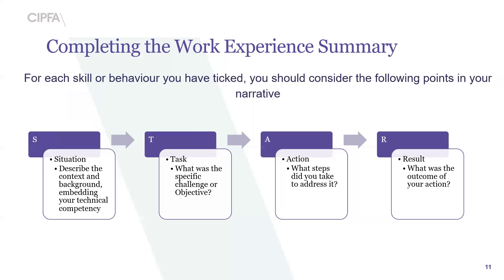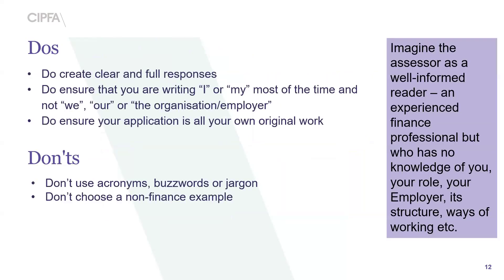How to be a STAR — this is in regards to your write-up. When writing up, we would like you to describe the context and background embedding your technical competency, what was the specific challenge or objective, what steps you took to address it, and what was the outcome. Please don't feel you have to write essays — if you can get your point across in a couple of sentences, that is absolutely fine; there is no word count. Do create clear and full responses; do ensure you are writing 'I' or 'my' most of the time rather than 'we', 'our', or 'the organisation'. Don't use acronyms, buzzwords, or jargon, and don't choose a non-finance example. Imagine the assessor as a well-informed but external finance professional who has no knowledge of your role or employer.